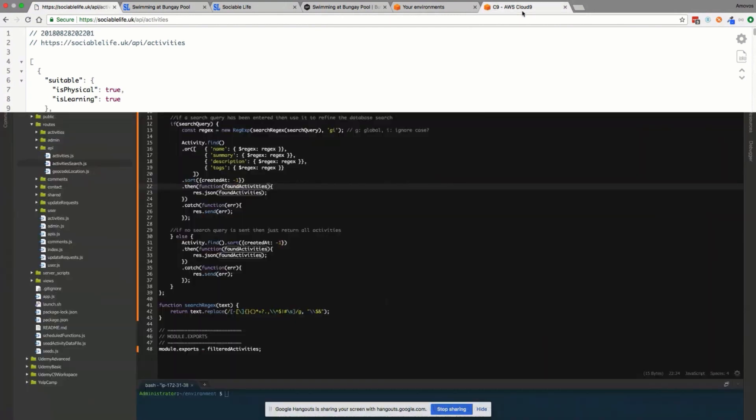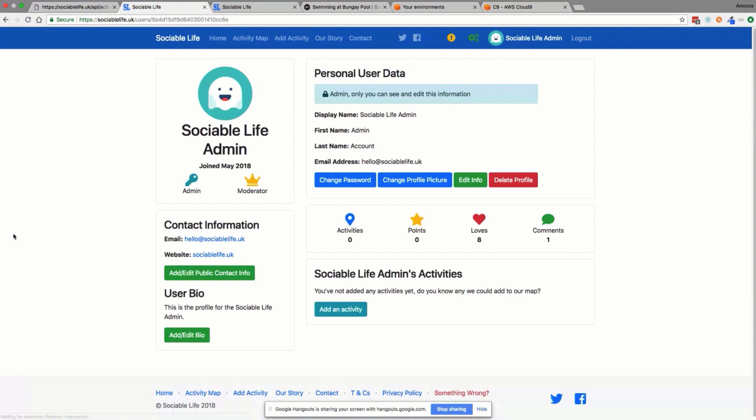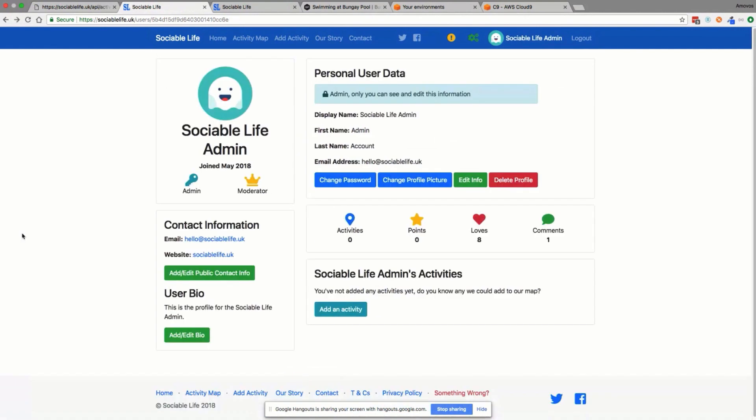Building on that, you've got all the user profile pages, which have a lot of content and real detail — the ability to edit information, view all your content, see how many loves and likes people have given, and track which activities a user has added. A lot of effort was needed to reach this stage because people expect quite a lot from applications.